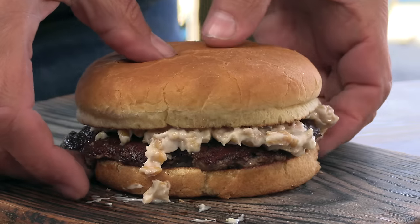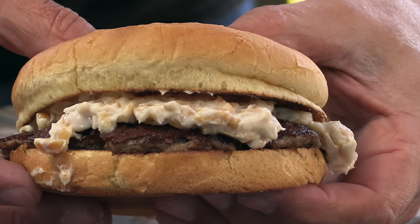Today on Ballistic Burgers, I'm going to be cooking up the Nut Burger out of Matt's Place in Butte, Montana.